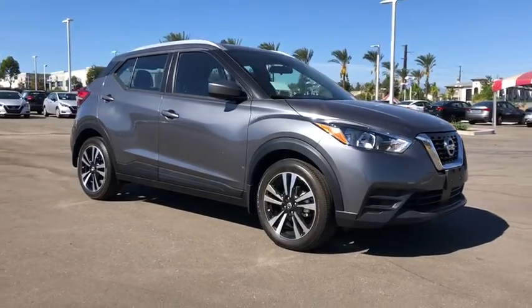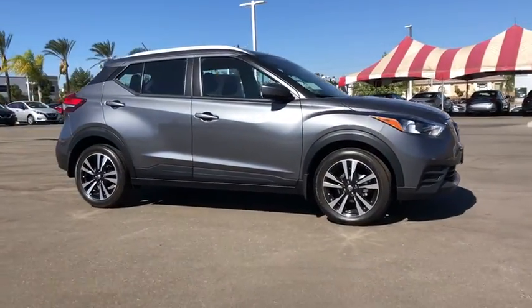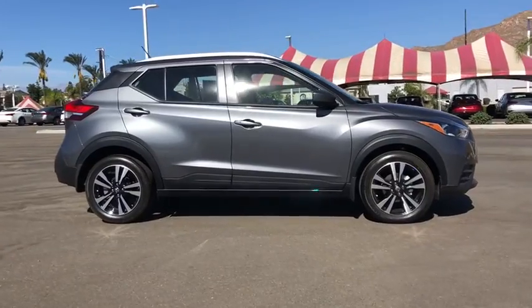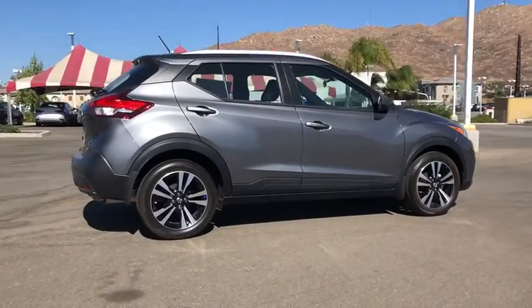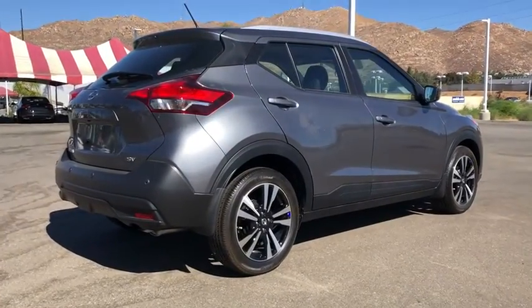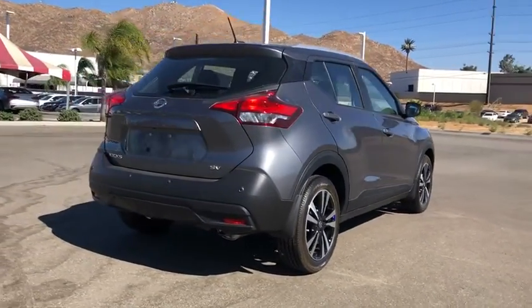You will be amazed by this 2020 Nissan Kicks. This Nissan Kicks packs a lot of fun into an efficient, compact package. Enjoy the benefit of its spacious interior, comfortable ride, ample cargo space, and touchscreen infotainment.